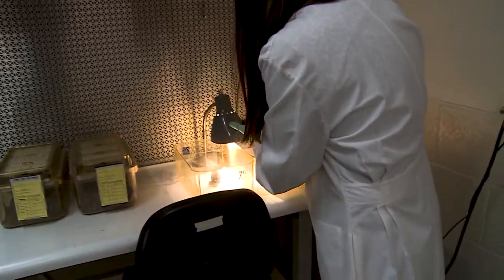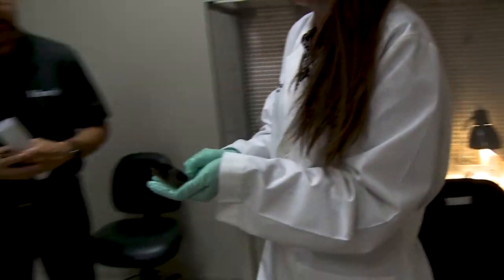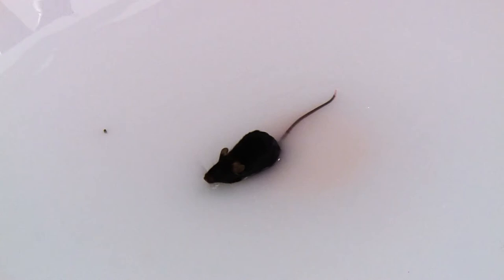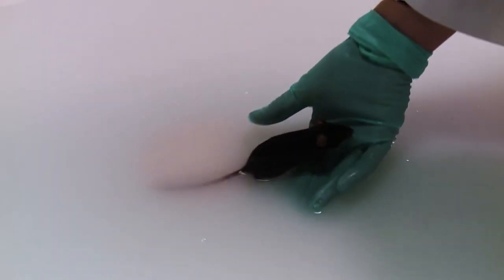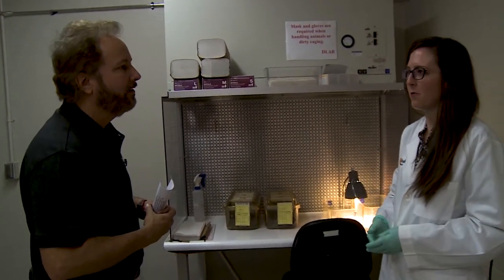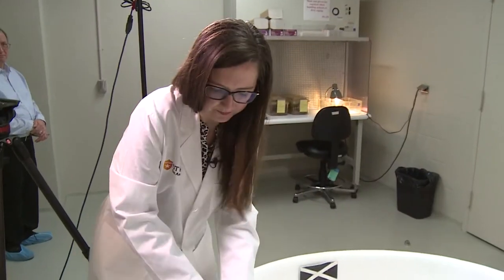So this mouse is also 18 months old and has been treated with rapamycin. We're going to do the same thing — just drop him in facing the wall. Now, what is the goal of the mouse? Why does the mouse want to find the platform? Well, they want to get out of the water. They don't really like swimming, but they'll do it because they know they need to find the platform.